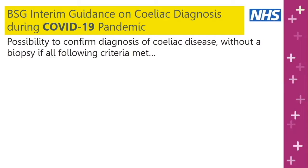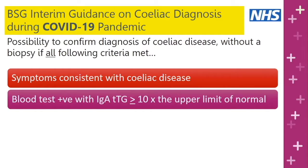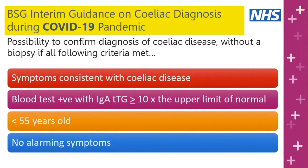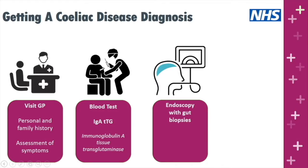In some instances a biopsy may not be required. In children, a diagnosis may sometimes be made without a biopsy. The British Society of Gastroenterology has recently released interim guidance suggesting celiac disease could be confirmed without a biopsy if the person presents with symptoms consistent with celiac disease, the blood test is 10 times the upper limit of normal for IgA-TTG, they are under 55 years old, and there are no alarm symptoms. If all criteria are met, it may be possible to confirm the diagnosis without a biopsy; otherwise an endoscopy will be necessary.